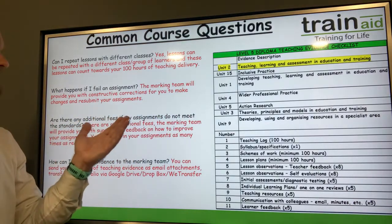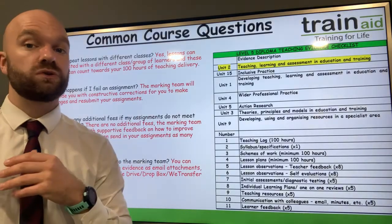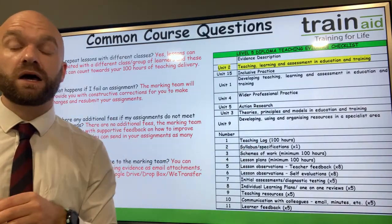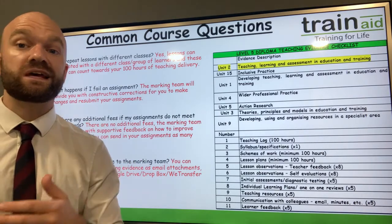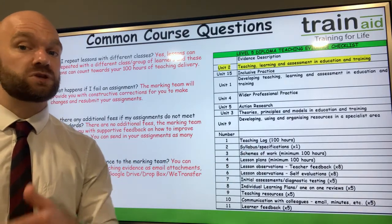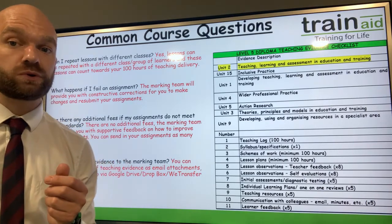In terms of additional fees, are there any if my assignments do not meet the standards? There are no additional fees when it comes to your written assignments and teaching portfolio — you can send them to us as often as you would like. We do encourage you to send your assignments and teaching portfolio to receive formative feedback, so please do send them across and we can keep you updated with your course progress.